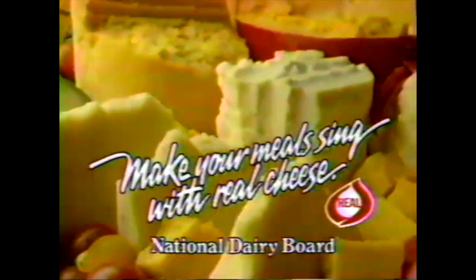I love real cheeses — all melted so tasty on nachos, it's cheese. Or topping a tangy tostada, it's cheese. I love real cheeses — so good baked in queso, reno, it's cheese. And sprinkled on huevos rancheros, it's cheese. Make your meal sing with real cheese.